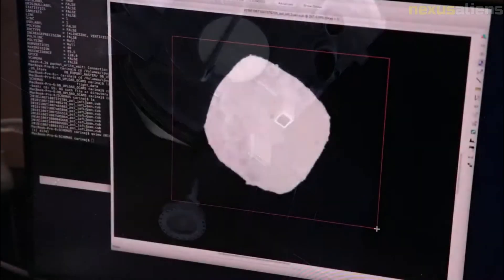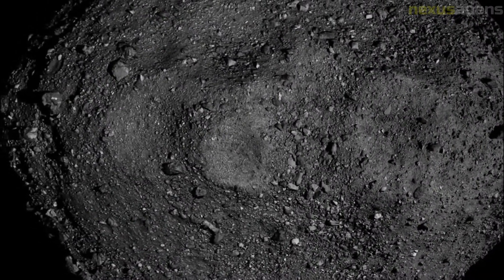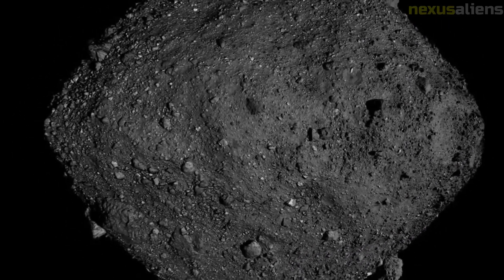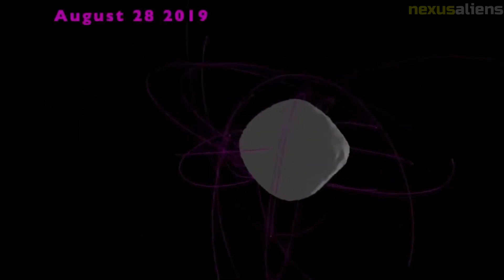NASA selected the final four candidate sample sites in August 2019, named Nightingale, Kingfisher, Osprey, and Sandpiper. On 12 December 2019, they announced that Nightingale had been selected as the primary sample site and Osprey was selected as the backup site. Both located within craters, Nightingale is near Bennu's north pole while Osprey is near the equator.